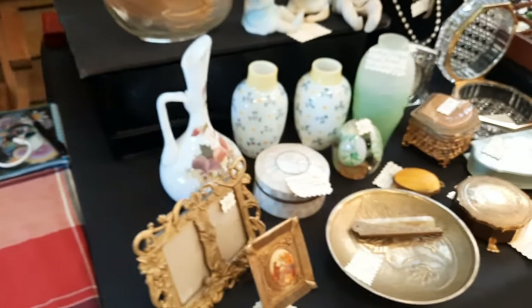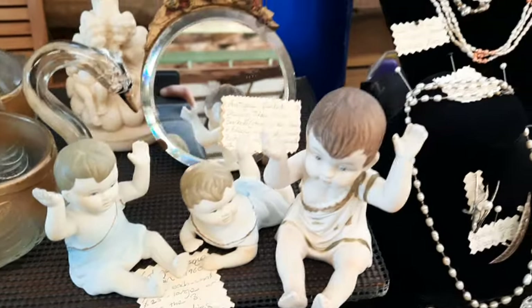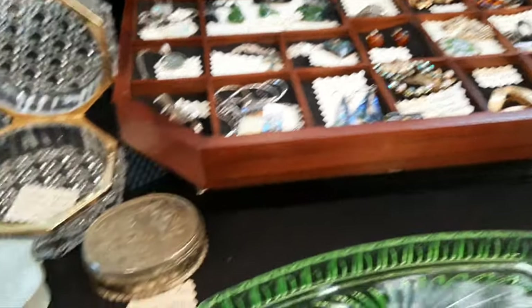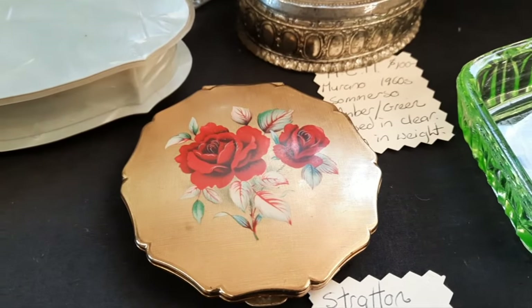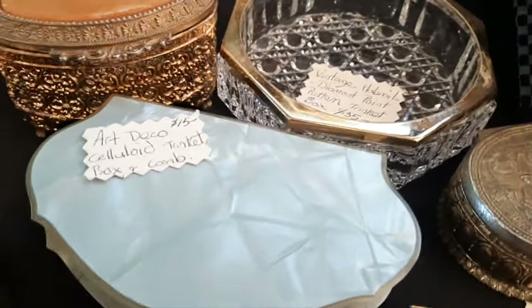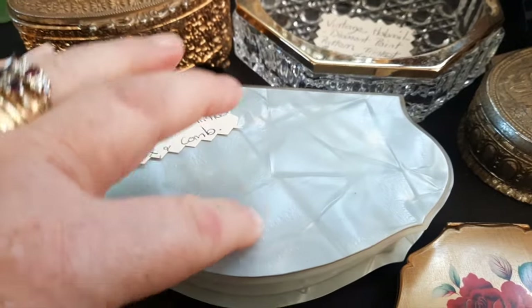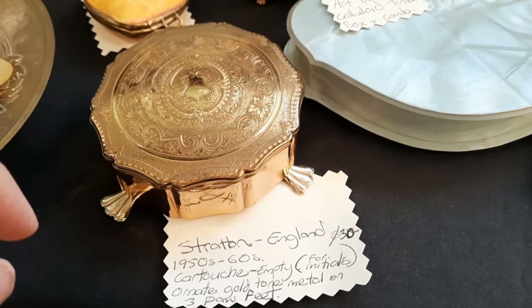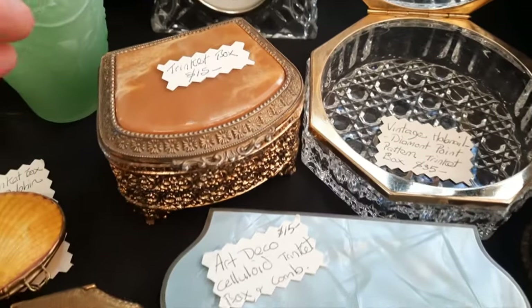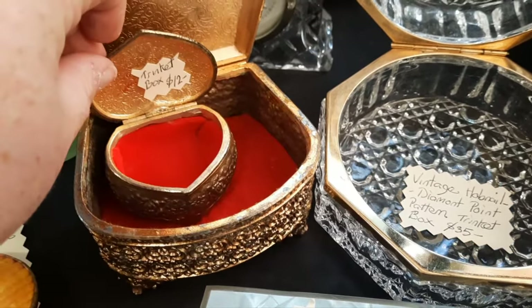Alright, what else have we got here? I'm trying to film and hold on to this teddy at the same time. Jewelry. Oh, I like that compact — that's pretty. Art deco celluloid trinket box and comb. You know I'm going to have to open that box because that's what I do. That's so delicate. What about this one? England, 1950s–1960s. Oh wow. Might as well open another box while we're here — what's in this one? Oh, it's a box within a box. That's cute.